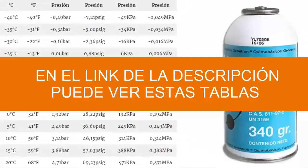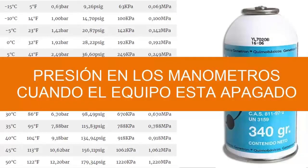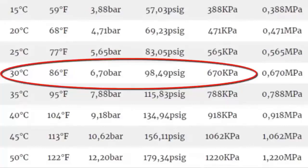In some cases, it is useful to know the pressure of the equipment when it is turned off. For an external environment temperature of 30 degrees Celsius with the equipment turned off, both high and low sides have the same manometric pressure: according to the table, 6.70 bar, equivalent to 98.49 PSI gauge or 670 kPa.